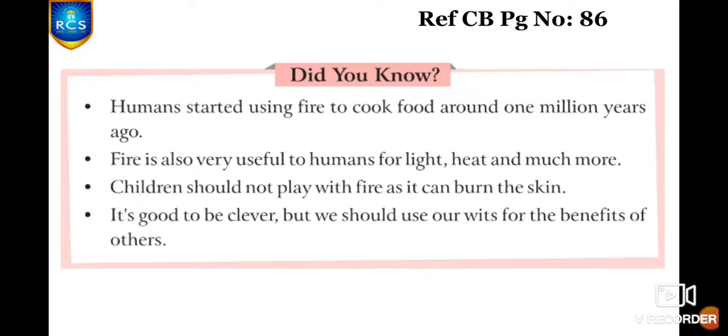Now we are moving on to 'Did You Know.' Humans started using fire to cook food around 1 million years ago. Fire is also very useful to humans in many different ways — for light, heat, and much more. And children should not play with fire as it can burn the skin.